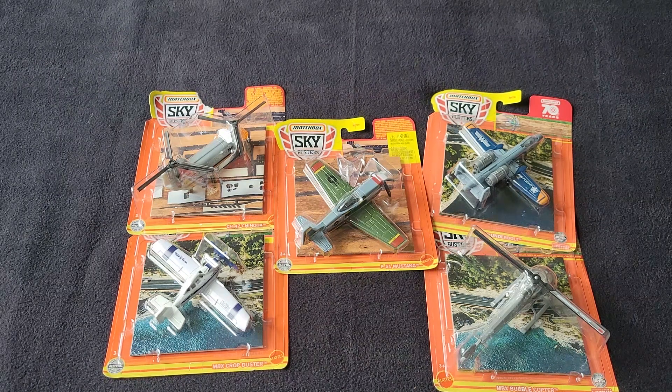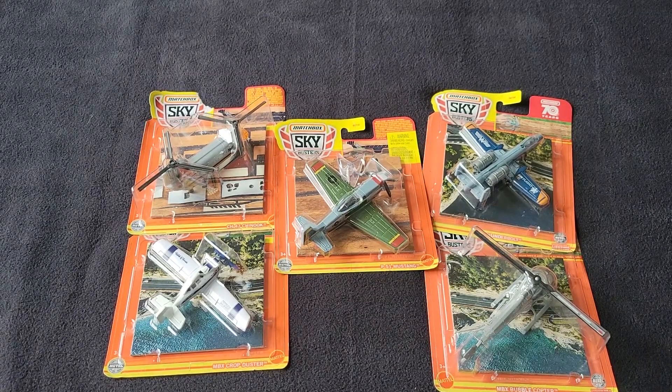Hello, Brento with All at Octane here. In this video, I'm going to open up some of the brand new Matchbox Sky Busters that I was able to find on the pegs. These things are actually really pretty sweet.